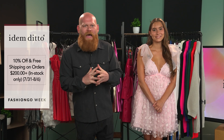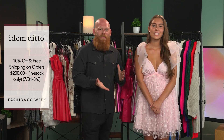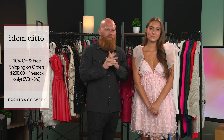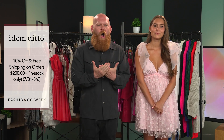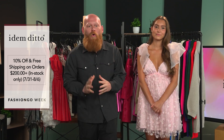Hello everyone, my name is Patrick with Fashion Go. I'm here with the lovely Lisa, who's with Item Dito. Before we talk about the brand, we have a couple of promos: 10% off and free shipping on all in-stock items over $200, and also 10% off all pre-order styles over $200 as well.